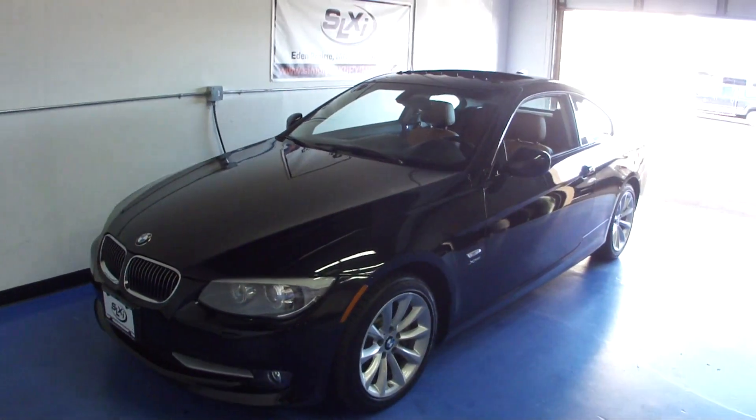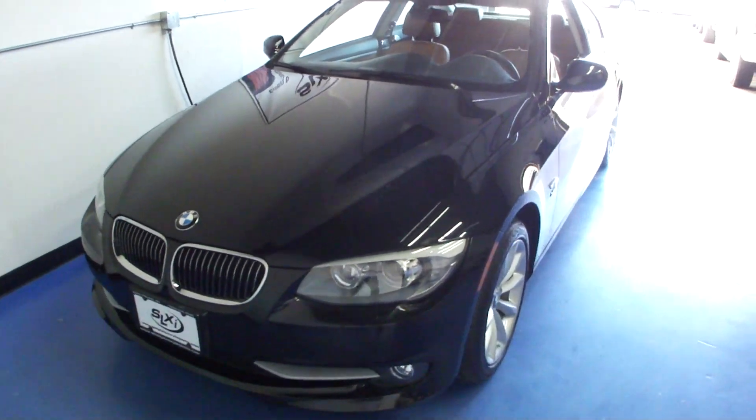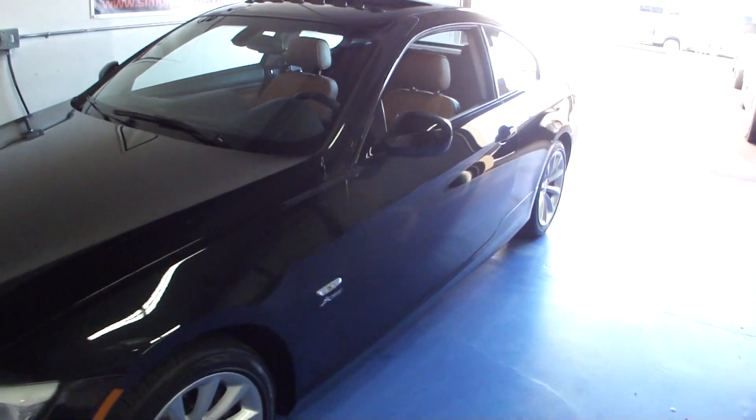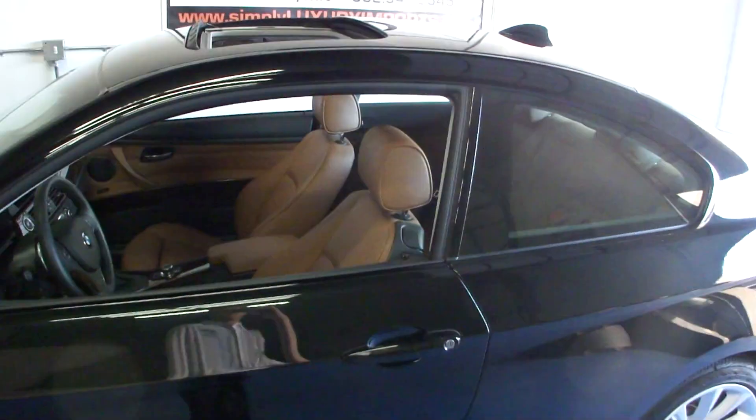It also has the Logic 7 stereo system, which was a standard option. We have full power options of course on a BMW: power windows, mirrors and locks, and a power sunroof.